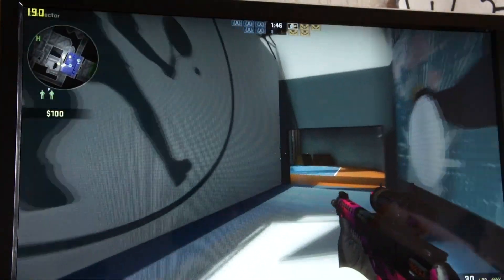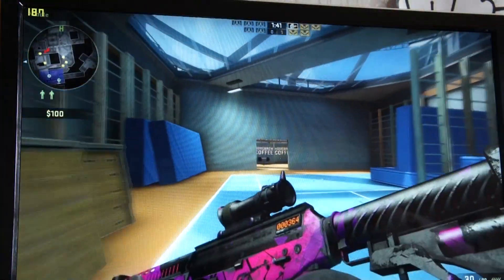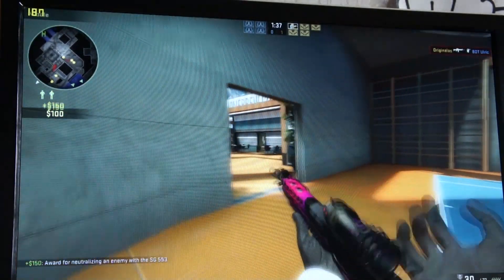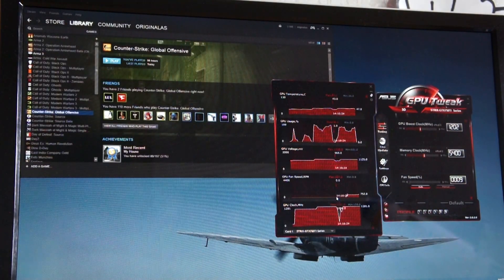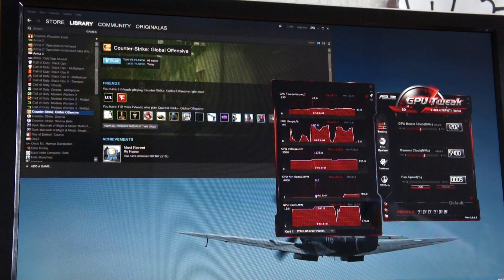This card is the OC Edition, which means the GPU frequency is overclocked and it has extra boost. As you can see here, if you are always using GPU boost, fans will eventually kick in and start spinning — almost at idle speeds, less than 10%.